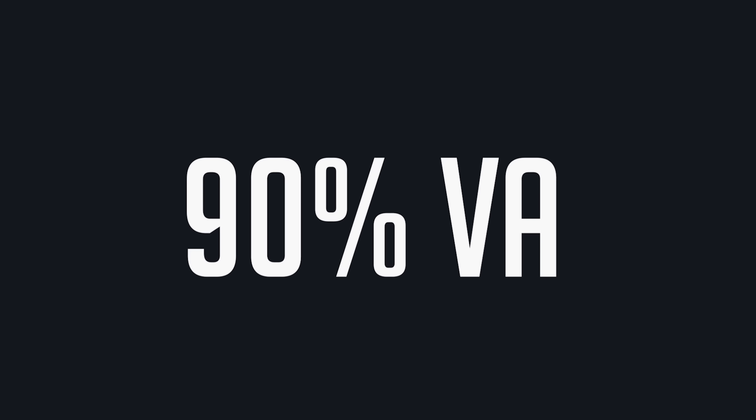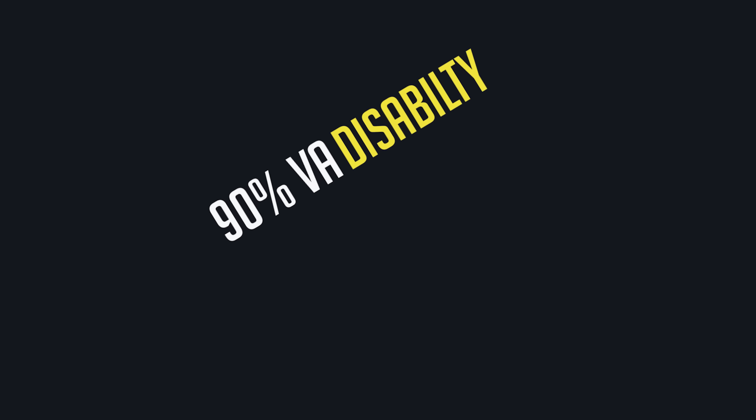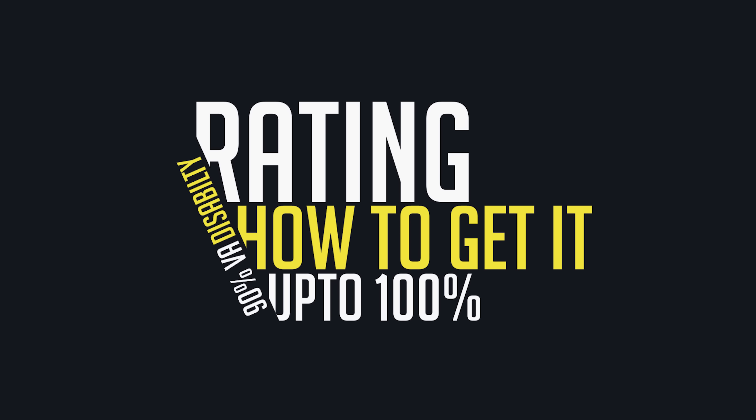Do you have a 90% VA disability rating and you're trying to figure out how do I get it to 100%? I'm so close. When you have a 90% VA disability rating, you need to figure out what that is using the combined ratings table.